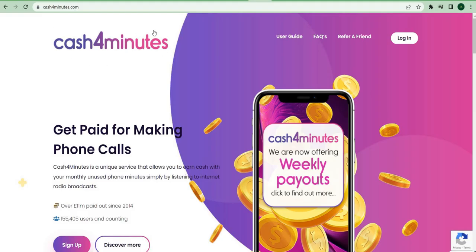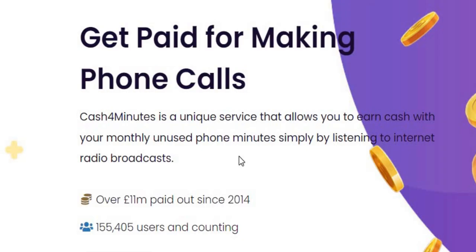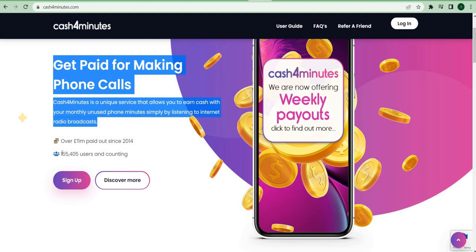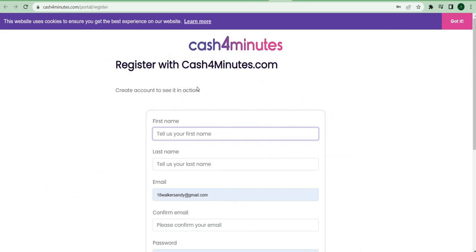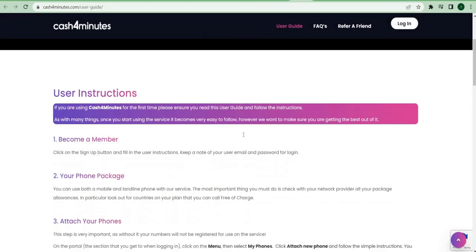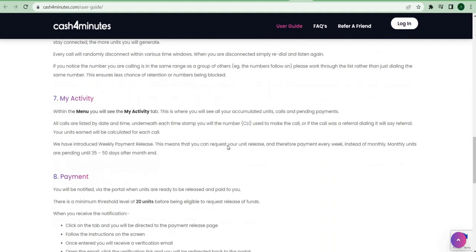The next website to check out is Cash4Minutes.com. It is a very unique service that allows you to earn money by simply making phone calls and listening to music on your phone. They have already paid out over $13 million since their launch, and they have over 1,400,000 users who use this website to earn money by listening to music. All you have to do is go to this website and sign up. Once you've signed up, they'll send you an email confirmation to validate your account. When you log in, they'll show you how to make money on the website, so be sure to read it to become familiar with the platform. Remember to link your payment option so that you can get paid once you've reached the payment threshold.